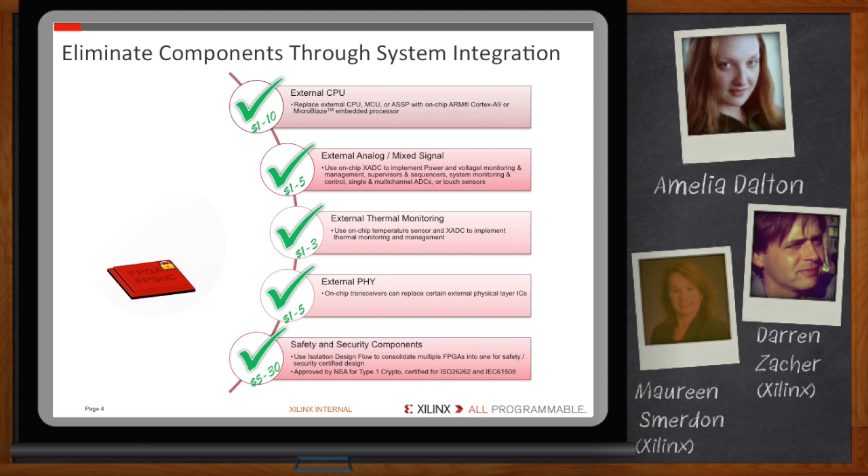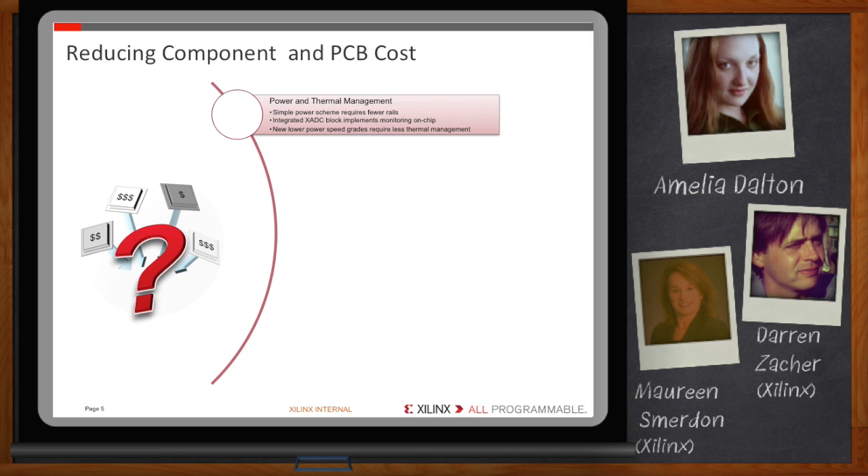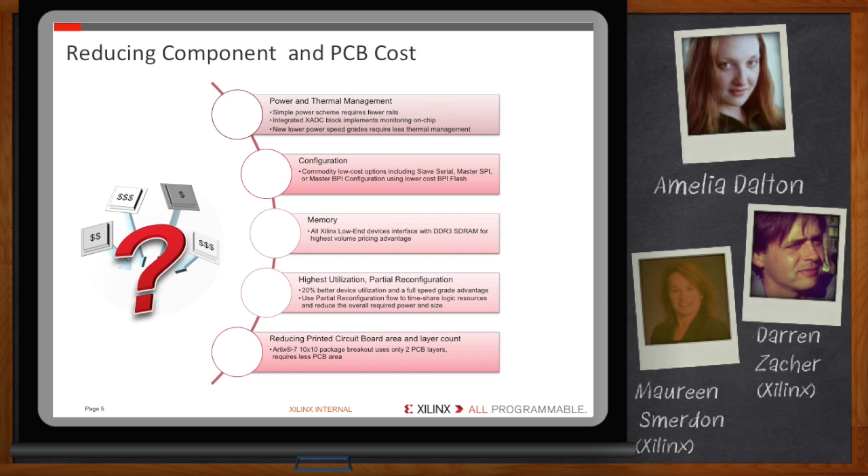Does IDF really work, and what kind of industry acceptance are we talking about here? It works. IDF has been approved by multiple governing bodies for compliance with several relevant standards. It substantially reduces the number of components required in the system and thus overall BOM cost. It's pretty clear there are several opportunities to eliminate components with the right FPGA selection. For those components that can't be completely integrated, how does an FPGA or programmable SoC at least reduce their cost? Many of the components on the board form an infrastructure just to keep core system elements performing to specification.